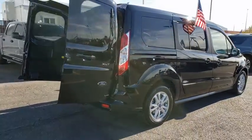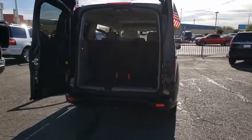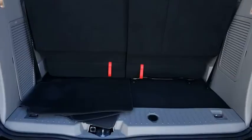Here are some of this vehicle's great options: traction control, navigation system, Bluetooth, dual airbags, alloy wheels, power steering, four-wheel disc brakes, center armrest.